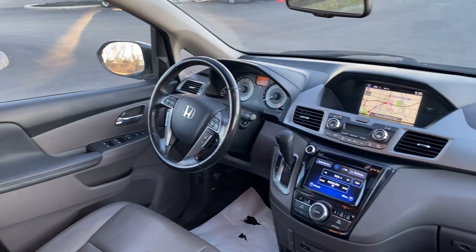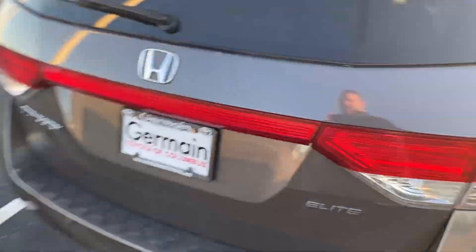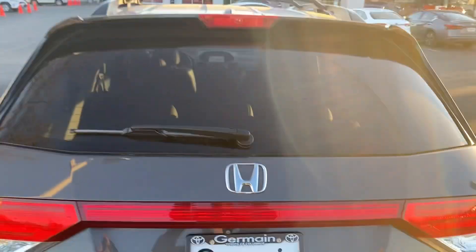It does have navigation, DVD, power sunroof — fully loaded. Power liftgate. Elite model, top of the line, with backup camera, power liftgate, and roof rack.